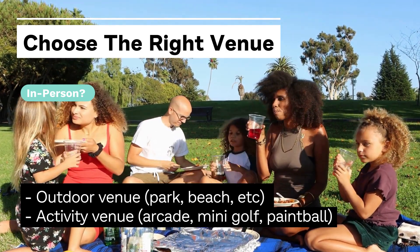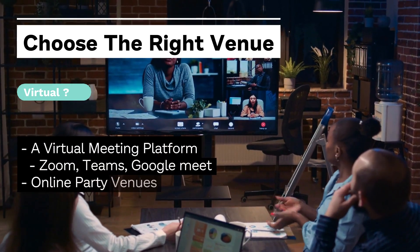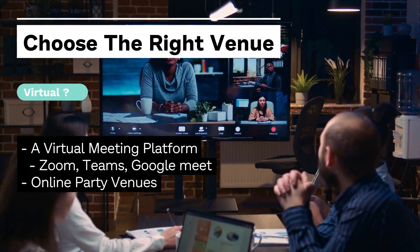If it's going to be a virtual party, you can choose a virtual meeting platform such as Zoom, Microsoft Teams, or Google Meet, or choose any other online party venue.